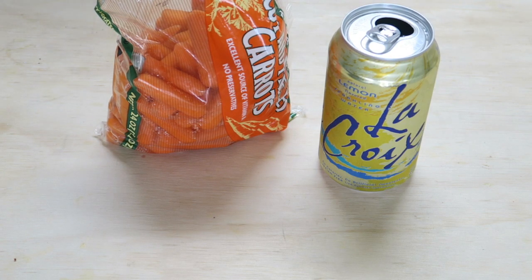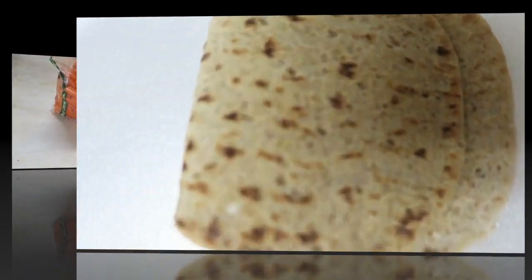For snack, I had baby carrots and this lemon sparkling water. I love the lemon one the best.